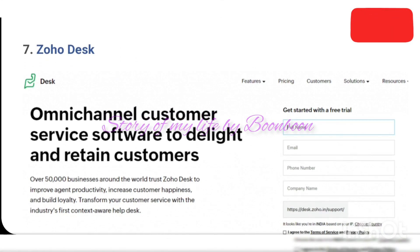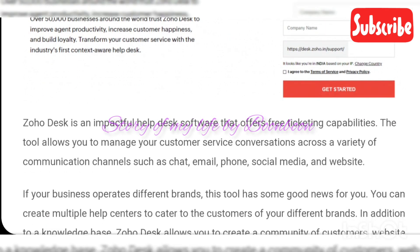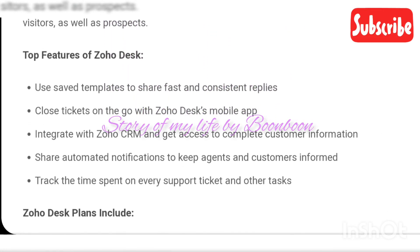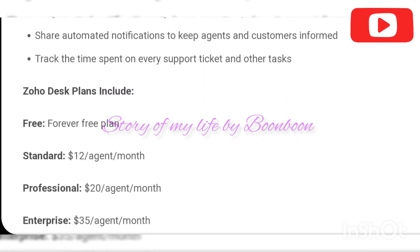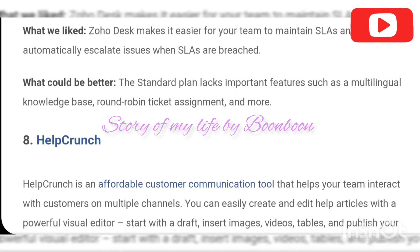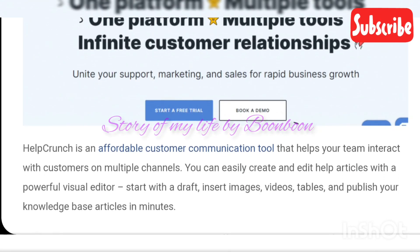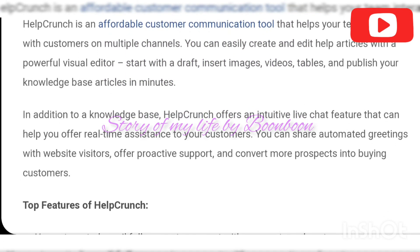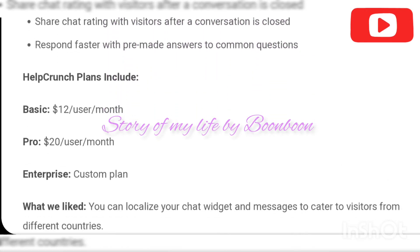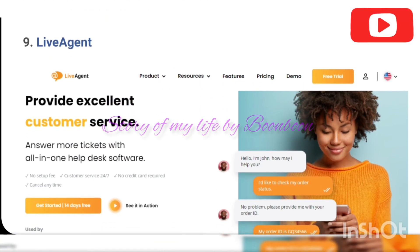Now, the 15 best free help desk softwares. First is ProProfs Helpdesk, which offers a free 15-day premium trial. Top features include: develop powerful chatbots and assist customers even when you are offline; manage support queries on the move with a dedicated mobile app; create web forms and allow customers to submit their issues with relevant information; and monitor ticket response time, resolution time, agent ratings, and other powerful metrics.